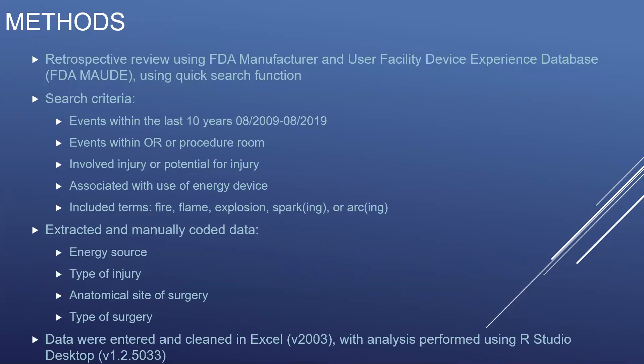In order to address this question, we retrospectively reviewed the FDA Manufacturer and User Facility Device Experience Database, also known as the FDA MAUDE Database, using the quick search function. Our inclusion criteria included events within the last 10 years, between August 2009 and August 2019, that occurred within the OR or a procedure room, that involved the injury or a potential for injury, and that were associated with the use of an energy device.